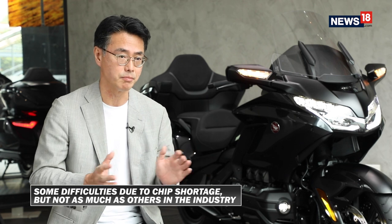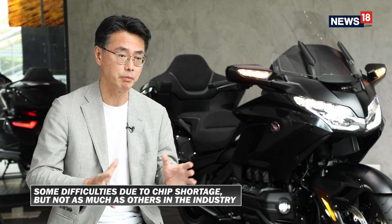Some specific parts, especially electrical parts, we are suffering some problems for our production plan, but not so much compared to the automobile industries — fortunately.